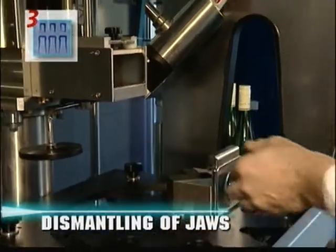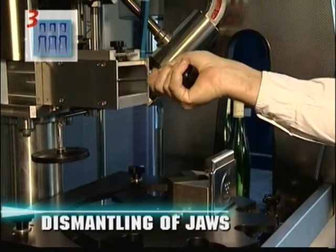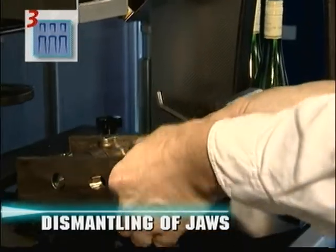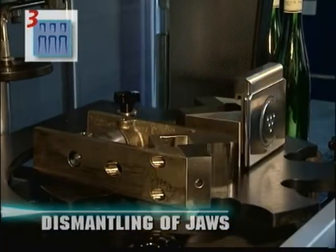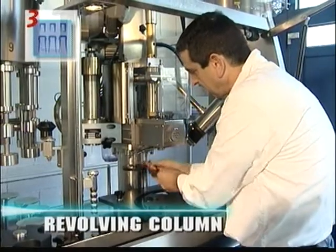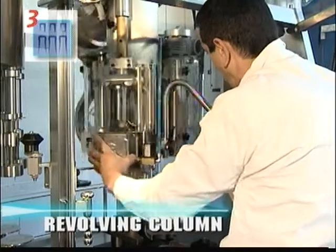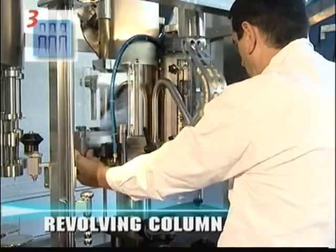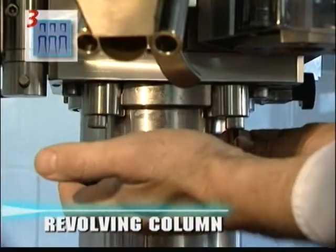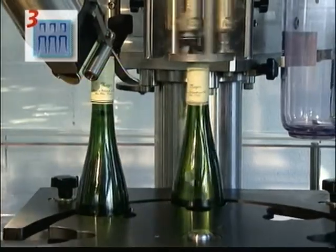The four jaws are made of very high resistance stainless steel. The revolving column makes the change of caulking head easy. You can go from traditional caulking to screw caps or even from pressure caulking to crown capsuling in just a few minutes. Each technique is completely independent and can be added onto the monoblock at any time.